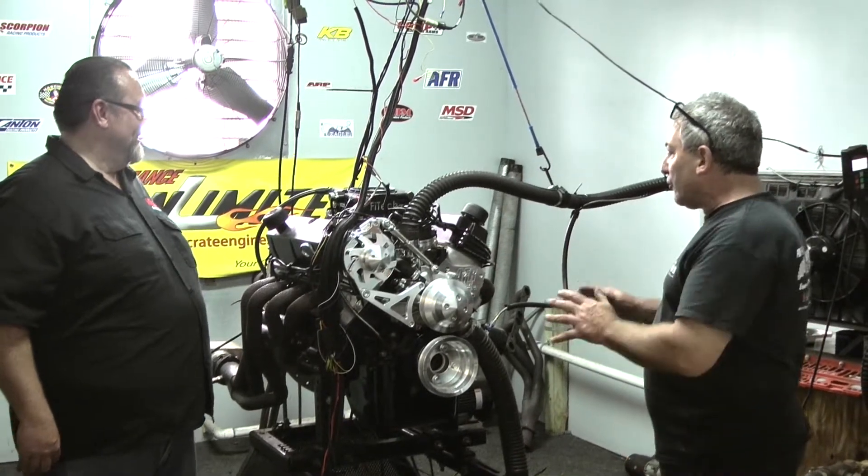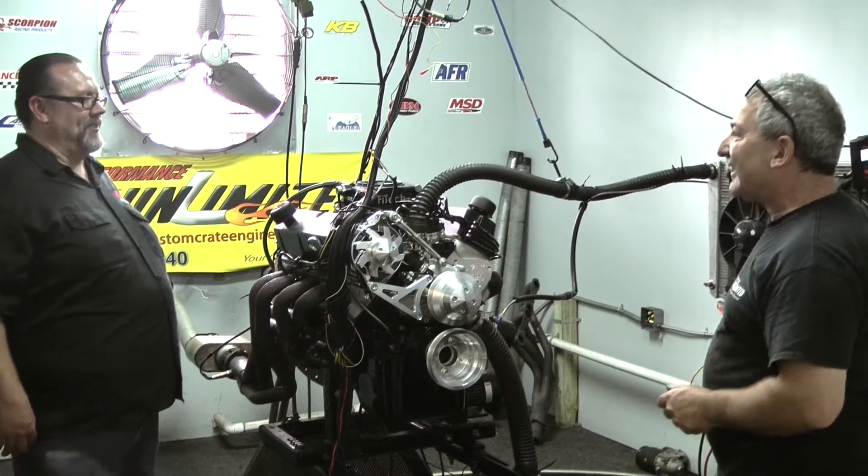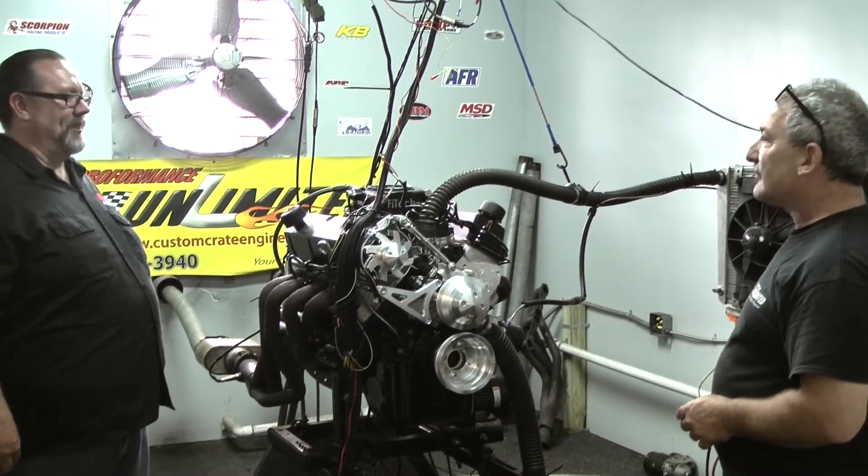We even put a powder-coated intake on. I think they're going to really like this. We went with the whole blackout series. Oh yeah, absolutely — it's so popular these days. That'll look really good in that color. I can't wait to see the build.